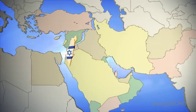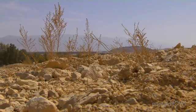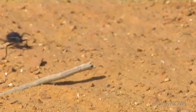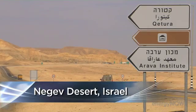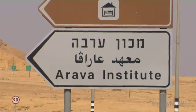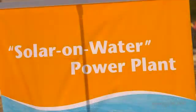Israel's Negev Desert — once home to Abraham, the Ottomans, and a stretch of the Spice Road — arid, unforgiving, and brutally bright. But that's not to say there's nothing new under the sun. Alongside a highway in the southern Negev sits the Arava Institute. Housed on a working kibbutz, it's a hothouse for solar energy innovation — innovation that could make its way to the United States.